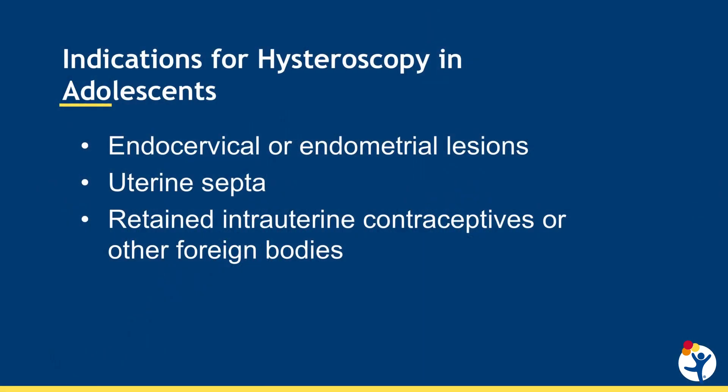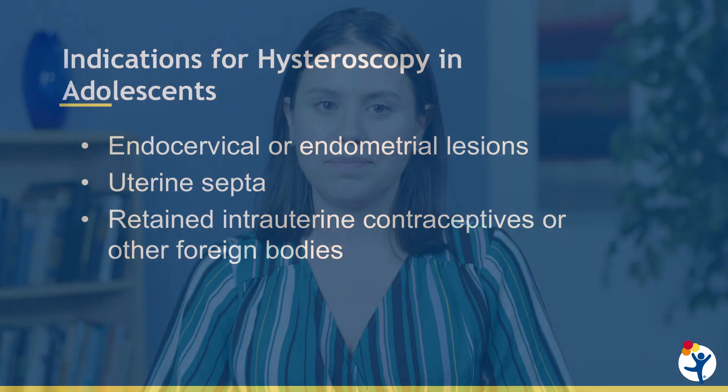In adolescence, hysteroscopy may be indicated to evaluate and manage endocervical or endometrial lesions, uterine septa, retained intrauterine contraceptives, or other foreign bodies. At Children's Hospital Colorado, hysteroscopy is performed in the operating room under general anesthesia.